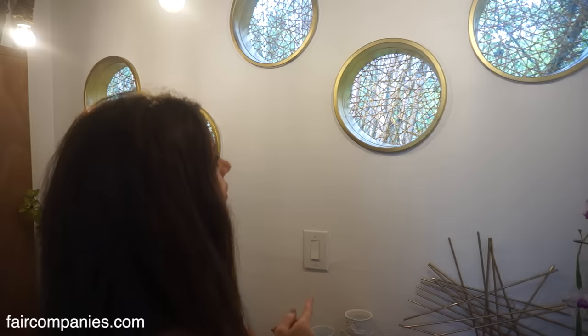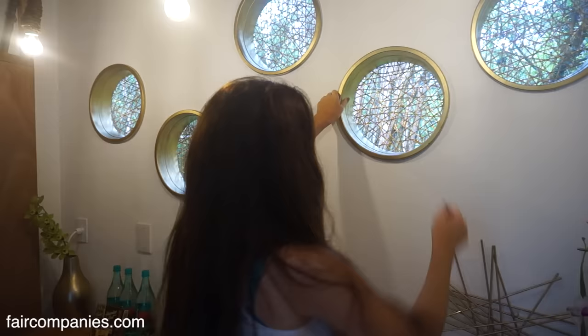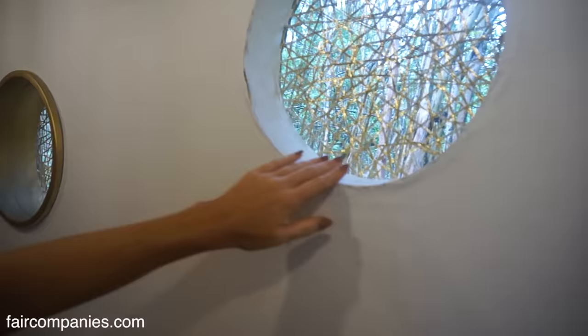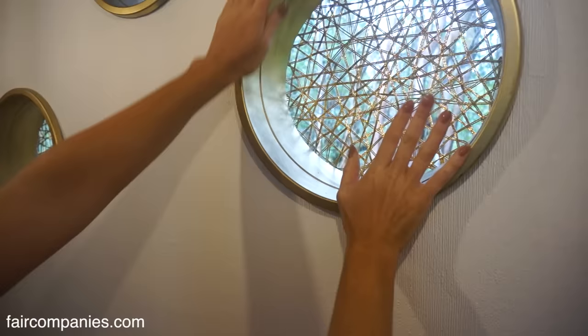I really wanted the brass porthole look. This frame here — the way it's all perfect — it's actually a black planter box that you get at the hardware store. They're not decorative at all; they're just for potting plants. I spray painted it and they just pop in there really well.